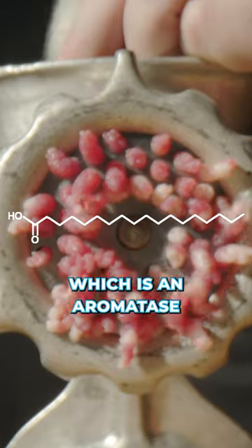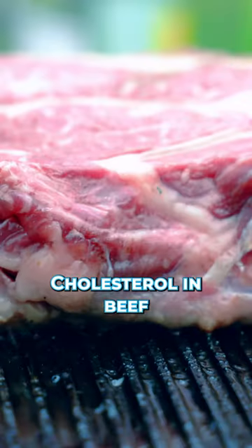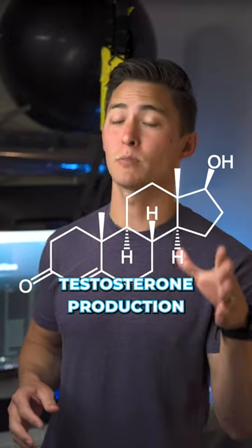Eat more beef. Beef is high in stearic acid, which is an aromatase inhibitor and prevents conversion of testosterone to estrogen. Cholesterol in beef also helps support testosterone production as well.